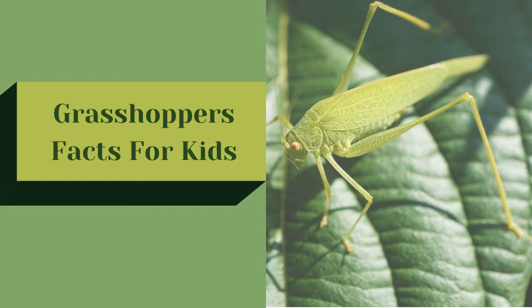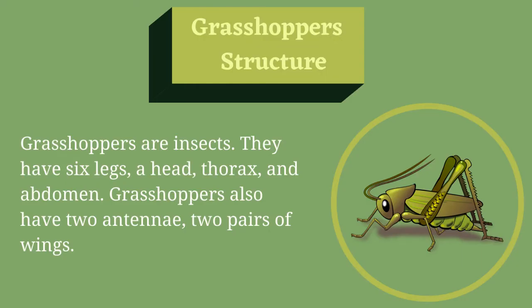Grasshoppers Facts for Kids. Grasshoppers Structure. Grasshoppers are insects. They have six legs, a head, thorax, and abdomen. Grasshoppers also have two antennae and two pairs of wings.